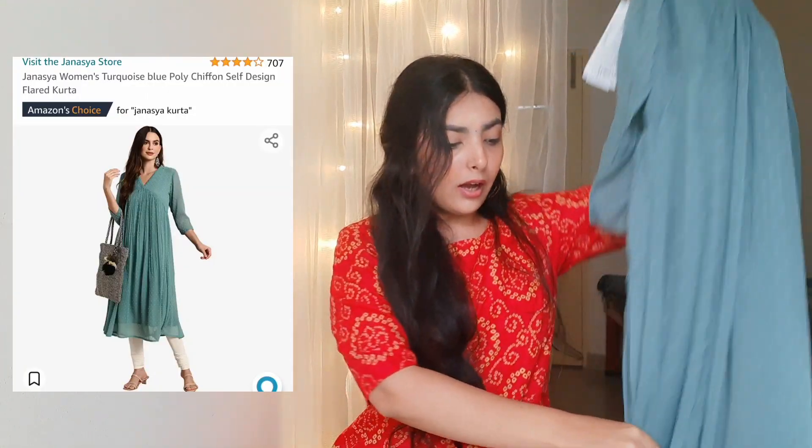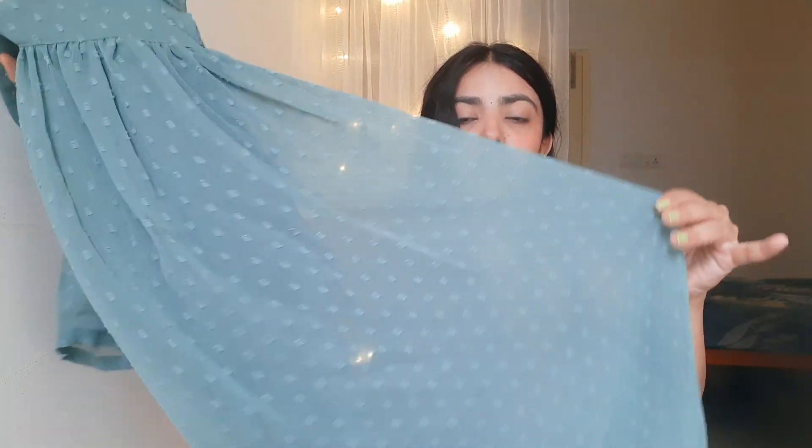This is the next kurta I got from Amazon — look at this turquoise blue color! It has a V-neck with sheer sleeves and it's a flared kurta — very cute fit. The material is poly chiffon so it's very comfortable to wear. I really loved it and the fitting is also very nice. The brand name got cut off but the link will be in the description box.